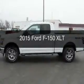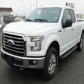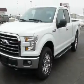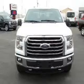This is a new 2015 Ford F-150. It's powered by 4-wheel drive, a 5-liter 8-cylinder engine, and a 6-speed automatic transmission.